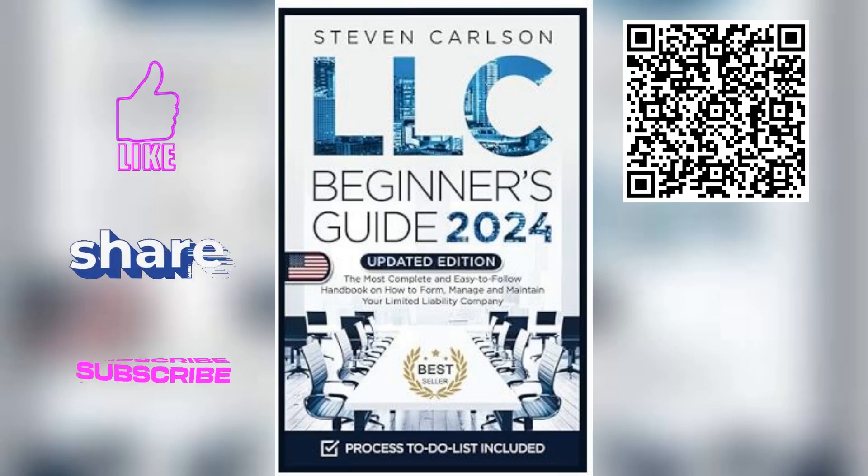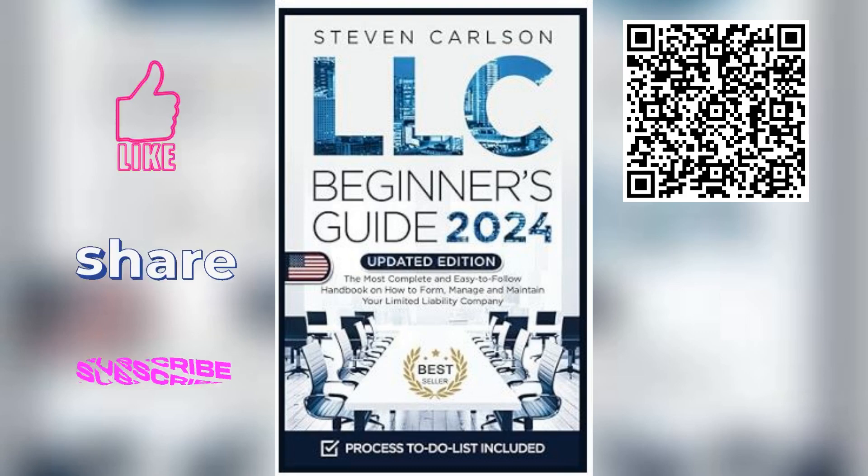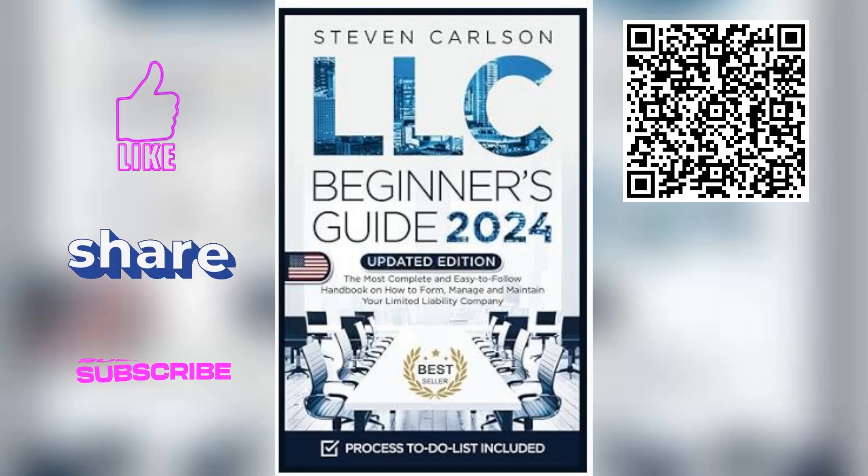Start your LLC today with the LLC Beginner's Guide by Steven Carlson. This updated edition for 2024 makes launching your LLC simple, straightforward, and foolproof. Just scan the QR code on the screen or click the link in the description to get your copy now.